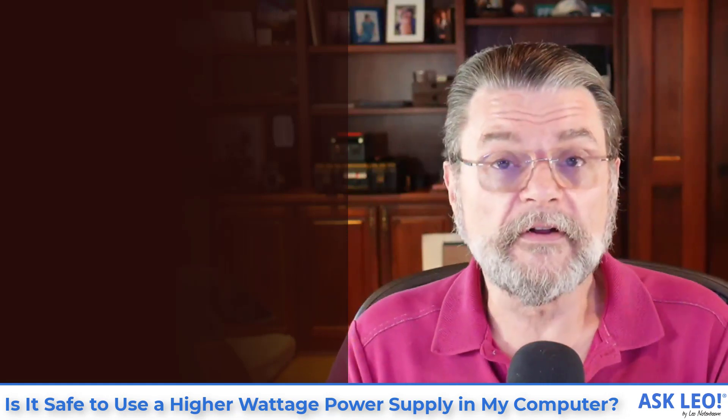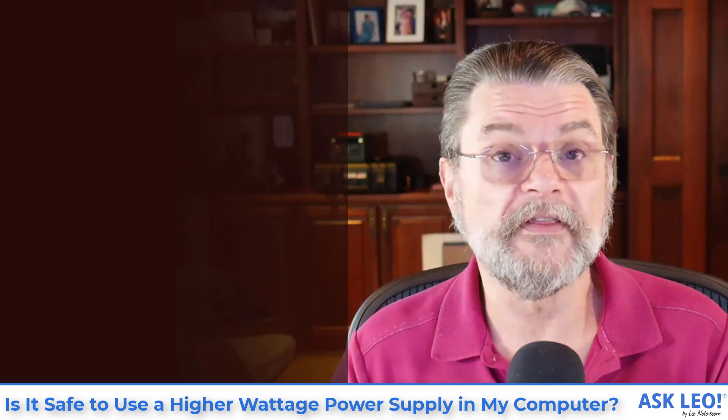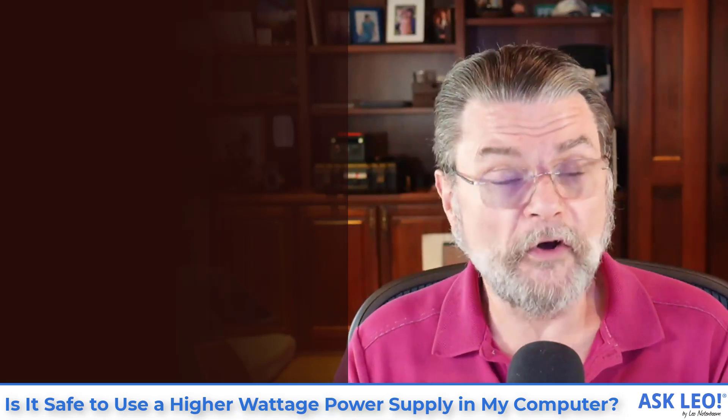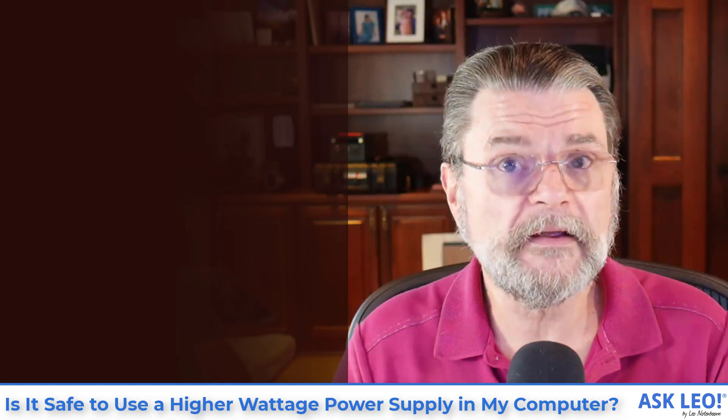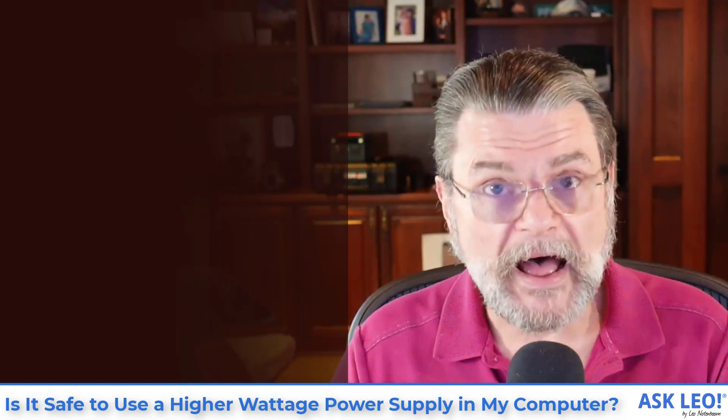You may not use the 500, but your machine will work just fine. In your case, you're replacing the entire case, so who knows what the actual power requirements are going to be. But again, going from 300 to 500 — not an issue.